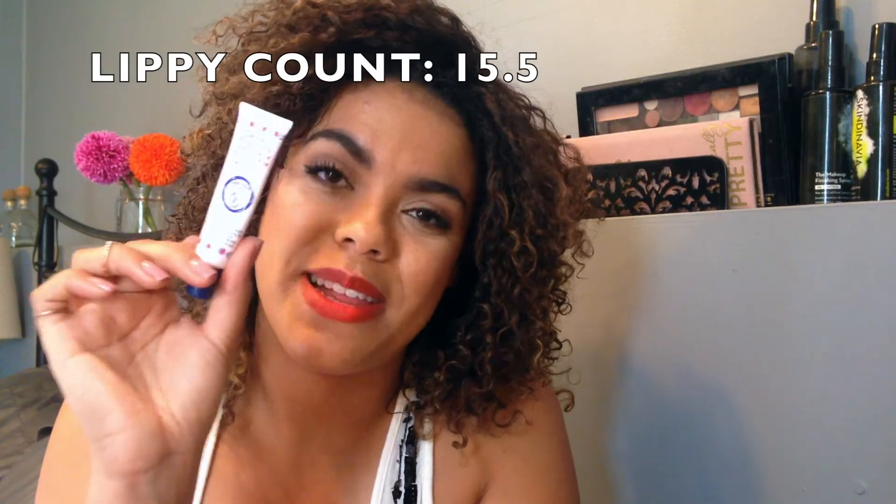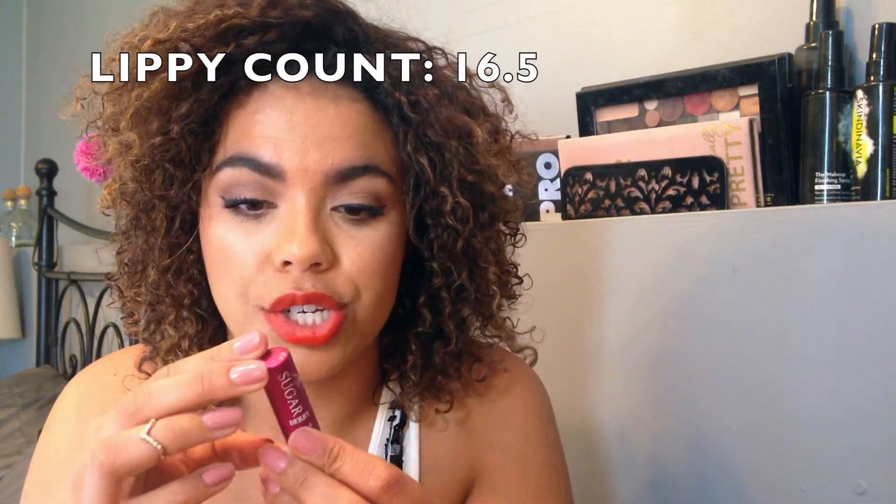Two more lip products - Rosebud Salve, I love this, it's great for dry lips. And then the Sugar Berry Fresh lip balm from Sugar. It has a little bit of a tint to it.